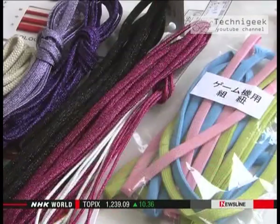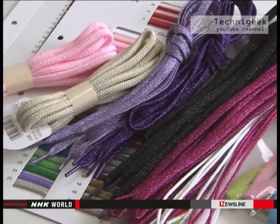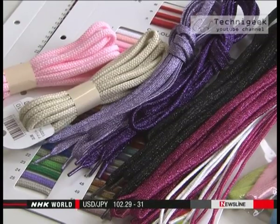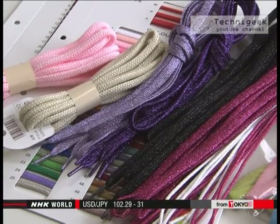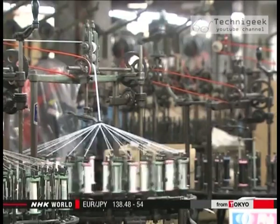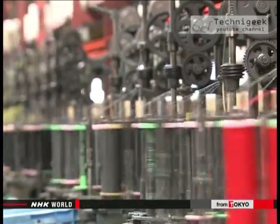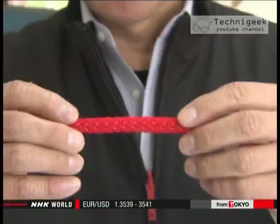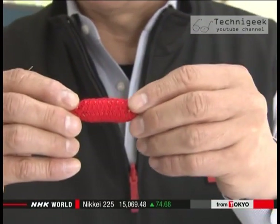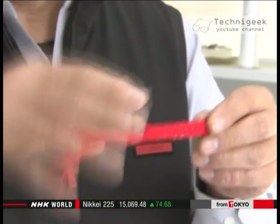They make a variety of other products including straps, cords, and ropes for handicrafts. The artificial muscle they've developed consists of a special fiber that's braided over a silicone tube. Seita says the company's braiding know-how was essential in developing the technologies.